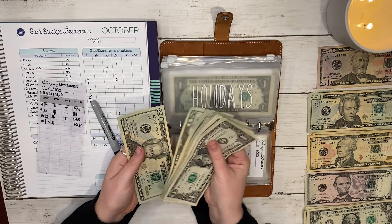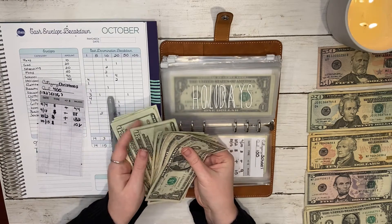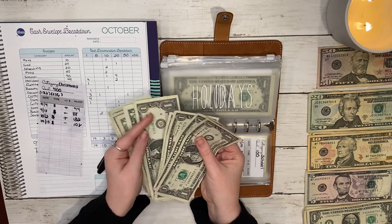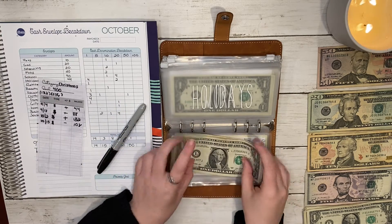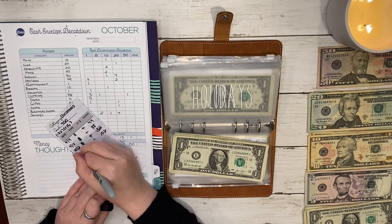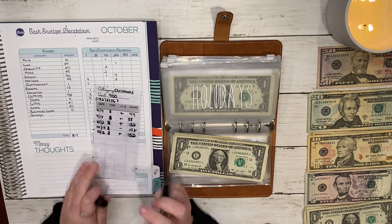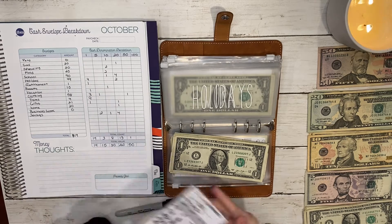So holidays now has one hundred and fifty-two dollars. That's because I did already buy a present, so that is where that stands.